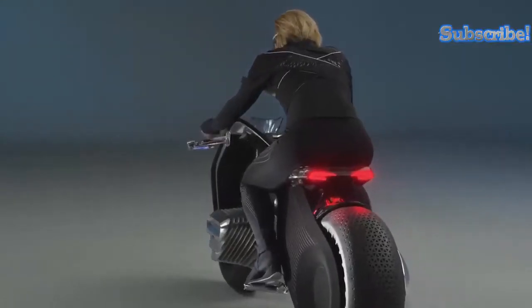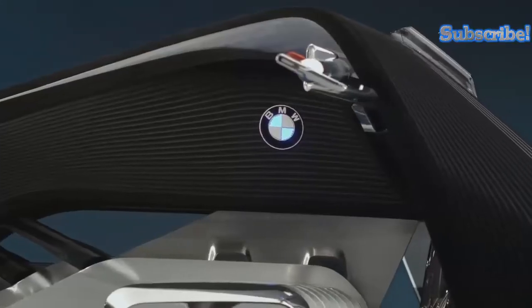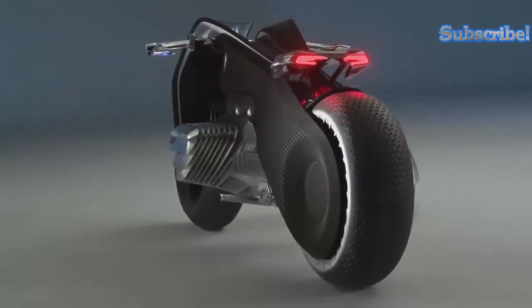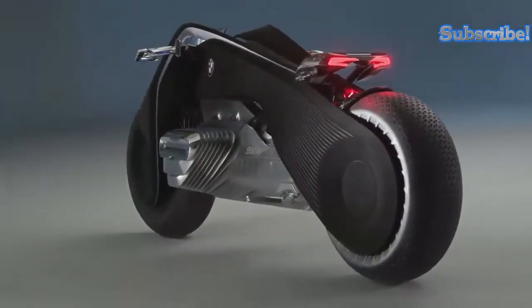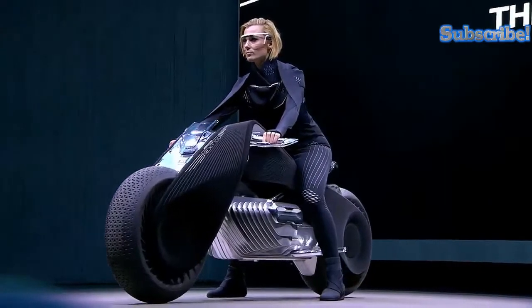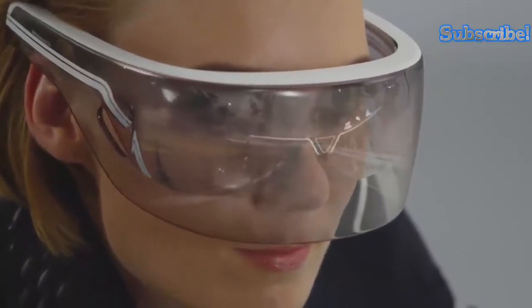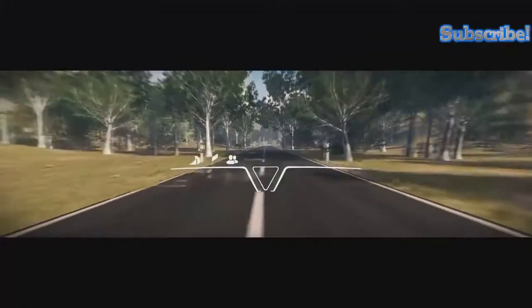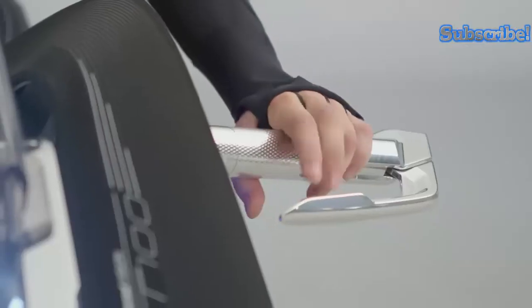It presents a unique opportunity for safer rides for beginners, as well as a more dynamic riding experience for experts, since they no longer have to focus so much attention on keeping the bike steady. Another feature of the Vision Next 100 is the interaction between the rider and the environment via the visor — a convenient piece of technology that captures relevant information from the surroundings and projects it directly into the rider's field of vision.